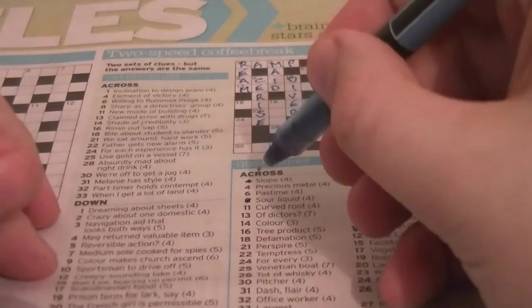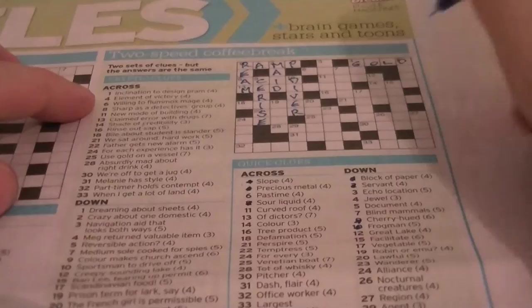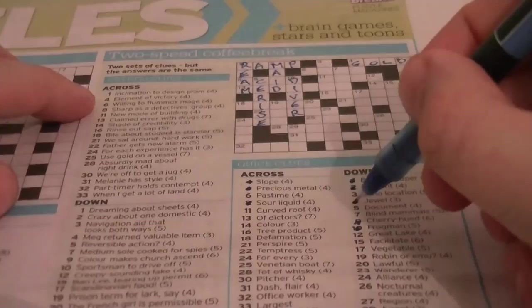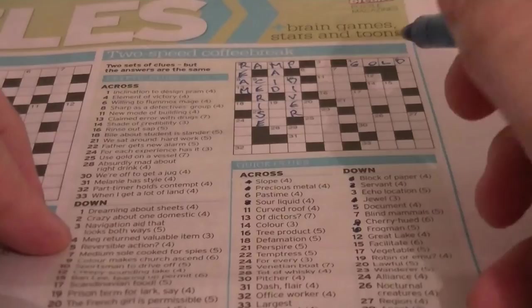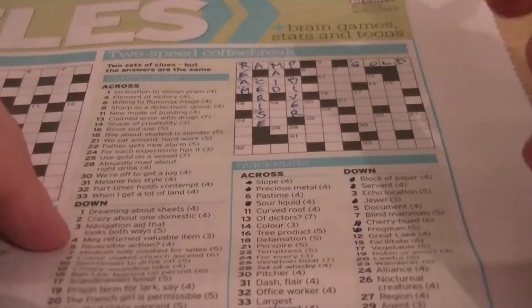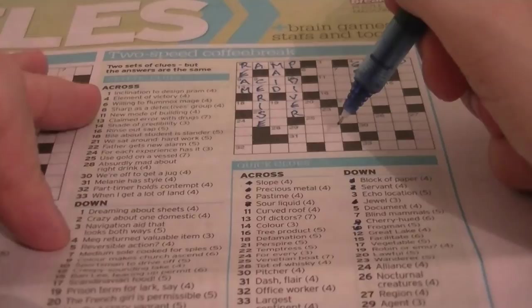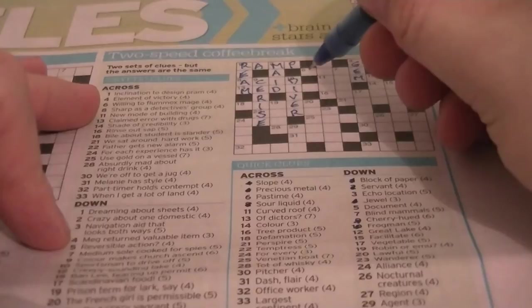4 across: precious metal. 'Element of victory' — that'll be GOLD. 4 down: jewel. It's going to be GEM. Cryptic clue: 'MEG returned, valuable item.' MEG is an anagram of GEM — in fact it can be written backwards as another word. 6 across: past time — could be a hobby. 'Or willing to flummox — MAGE.' Well, MAGE is an anagram of GAME, so that'll be GAME.